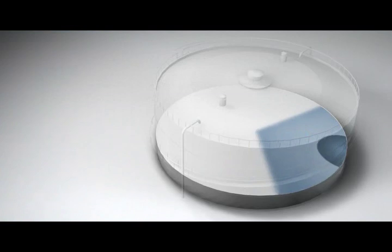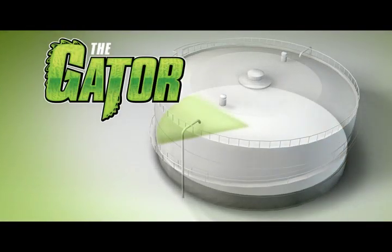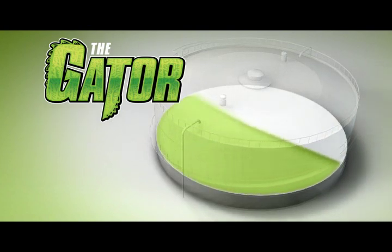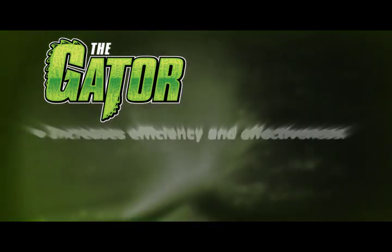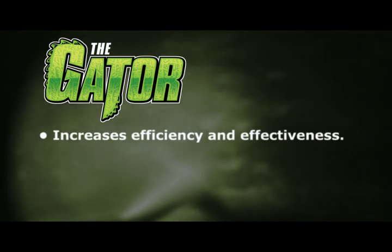Where the nozzle method is limited to a pie-shaped range, with the Gator, cleaning the entire diameter of the tank runs like clockwork. The Gator quickly and easily cuts through sludge, washing discharge directly to the suction point, increasing cleaning efficiency and effectiveness.